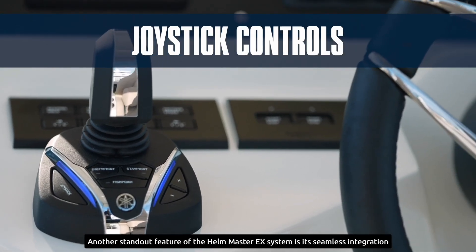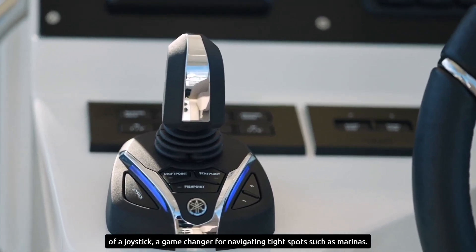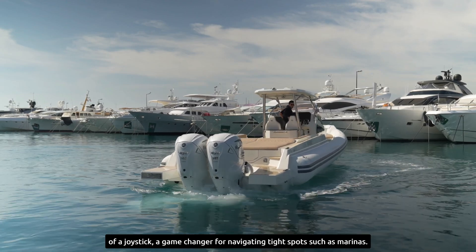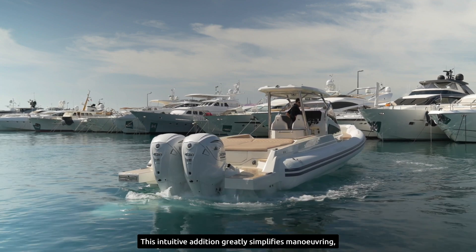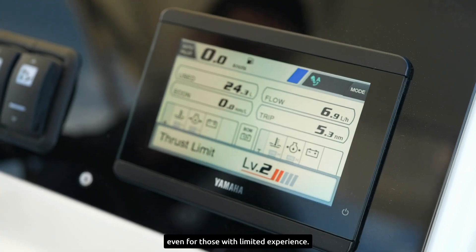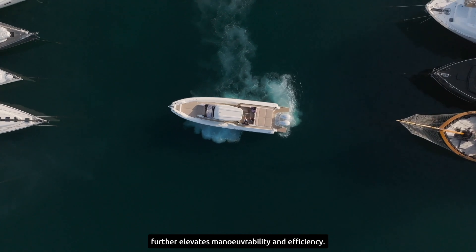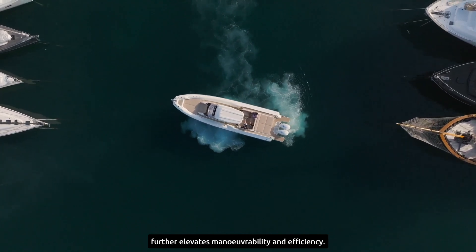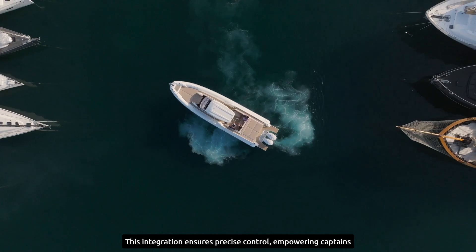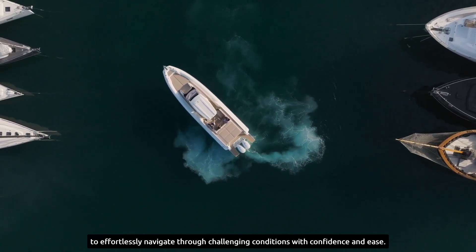Another standout feature of the Helm Master EX system is its seamless integration of a joystick, a game-changer for navigating tight spots such as marinas. This intuitive addition greatly simplifies maneuvering, even for those with limited experience. The system's compatibility with variable boat thrusters further elevates maneuverability and efficiency, ensuring precise control and empowering captains to navigate challenging conditions with confidence and ease.